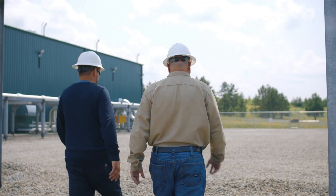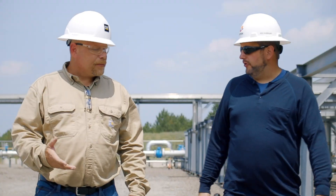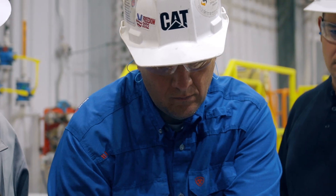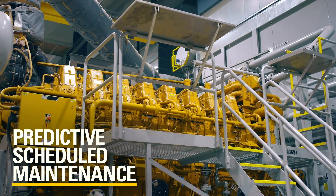We've been lowering costs for customers by looking down in detail at their business model and how they use the product. We look at oil change intervals, we look at their sampling, the way they run their engines — to be able to predict their scheduled maintenance so that they can be overhauled at the proper time.